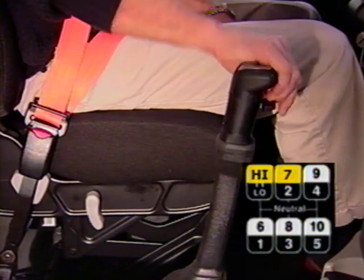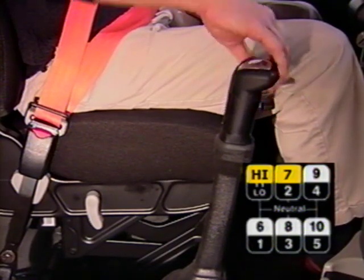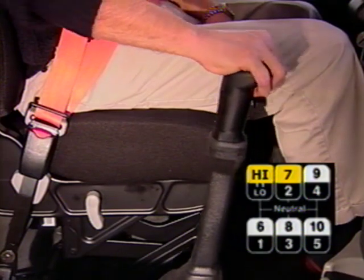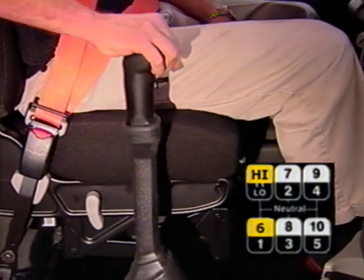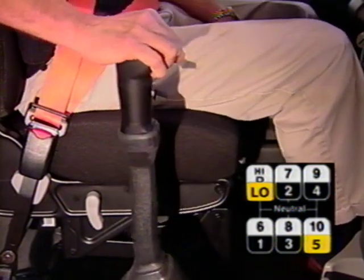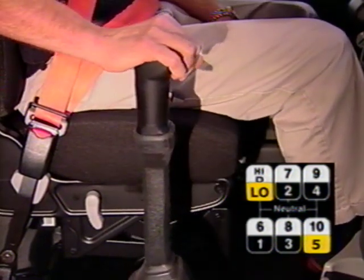Now here's an example of a downshift from high range to low range starting in seventh gear. Note the position of the range selector is up for high range. Seventh gear, sixth gear, range selector down, fifth gear. Now you're in low range.